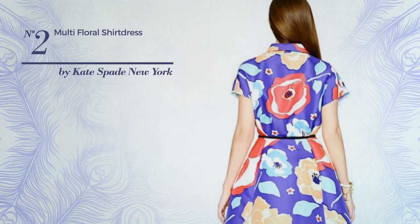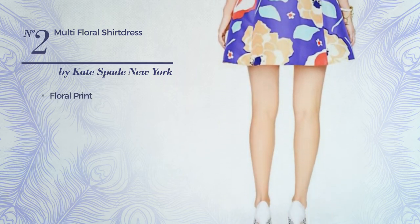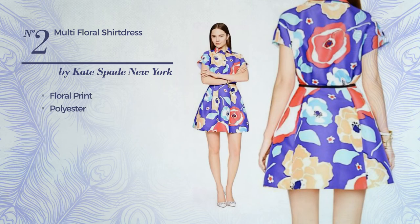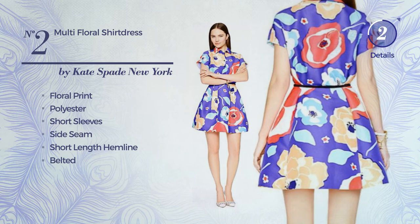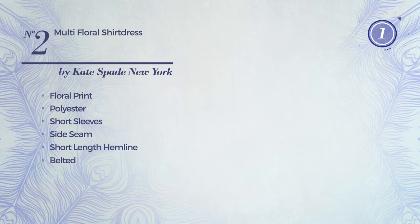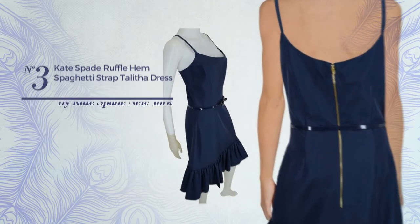Number two: an all shirt dress featuring a subtle style with floral print, made of quick-drying polyester. This dress includes short sleeves, side seam, short length hemline, belted pocket, and side zipper. Available in two other colors.